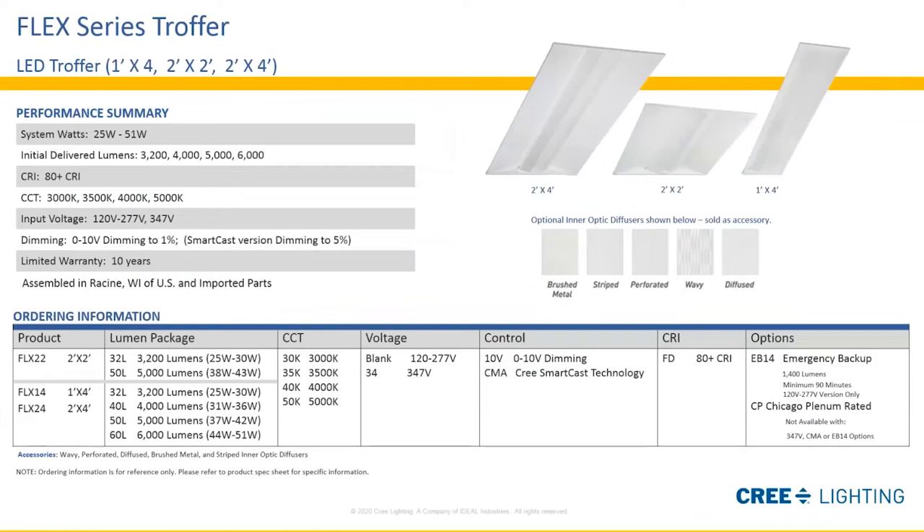We also recommend the Flex Series Troffer for Class A spaces. It has five different inner optics to provide a more architectural flair in the space, and it is available in a multitude of lumen packages to accommodate different ceiling heights. Where there are taller ceilings and you need to round off an office package with a troffer at a different ceiling height, this is a great solution. It comes with a 10-year warranty and is manufactured and assembled in Racine, Wisconsin at our facility.